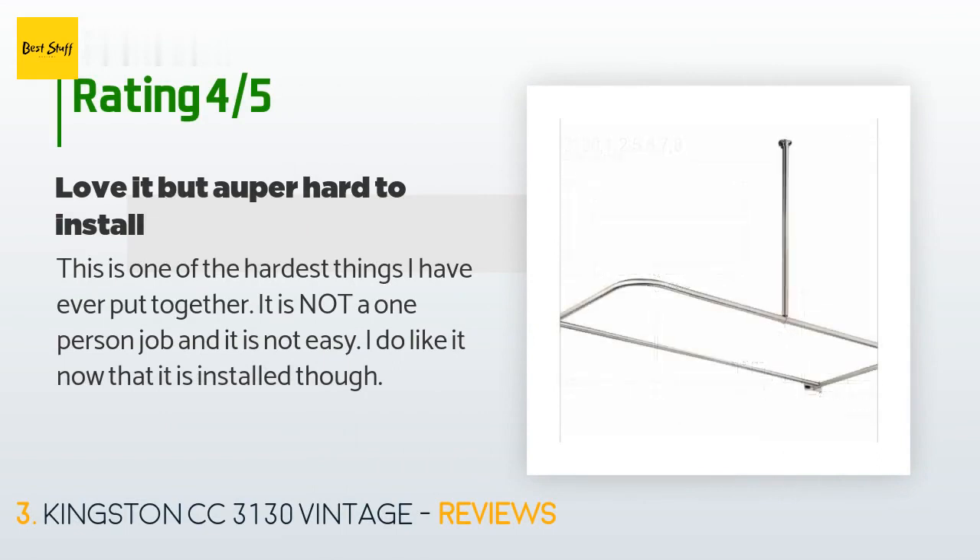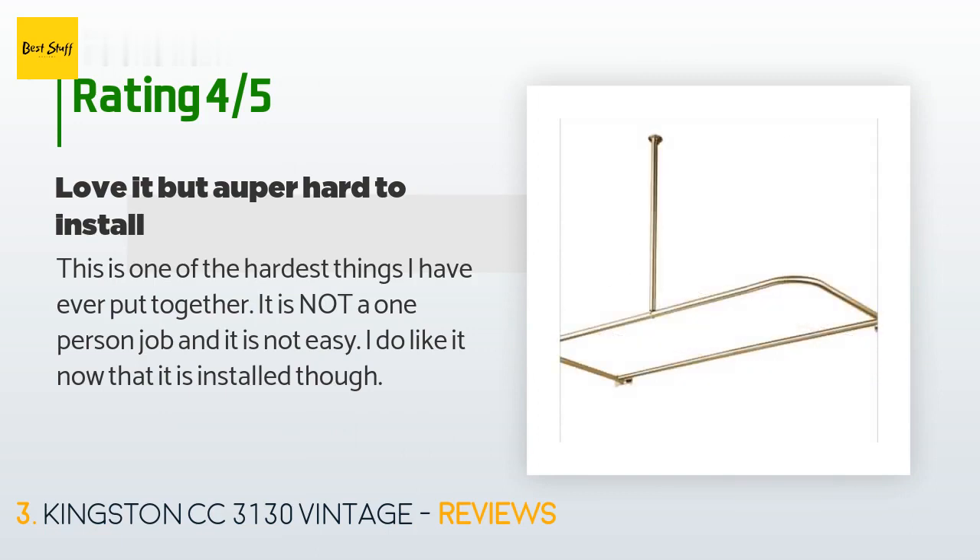A customer said: "This is one of the hardest things I have ever put together. It is not a one-person job and it is not easy. I do like it now that it is installed, though."